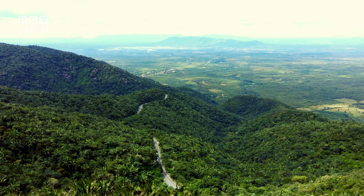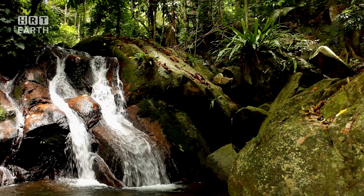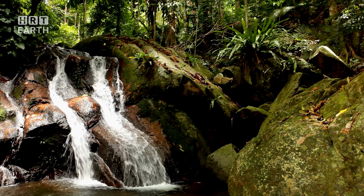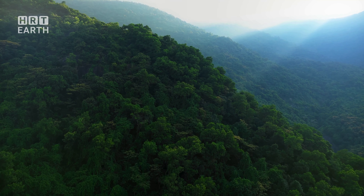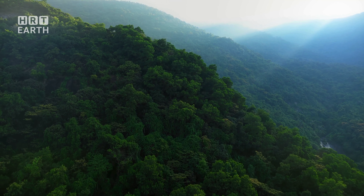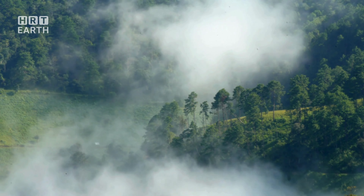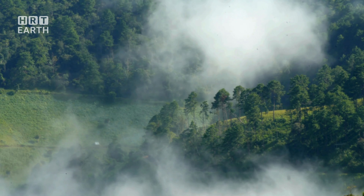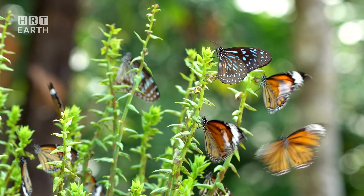Beneath the emerald canopy lies a different world, where the struggle for survival unfolds in the dim light. This world, the forest floor, is a dark, damp environment teeming with life. Every square inch of soil here is a universe unto itself, a complex web of life and death, growth and decay. In this humus-rich environment, decomposers such as fungi, bacteria, and invertebrates are the unsung heroes — they break down dead organic matter, transforming it into nutrients that feed the forest.